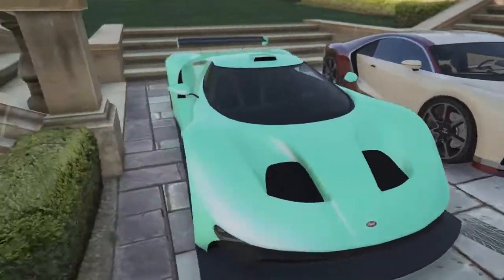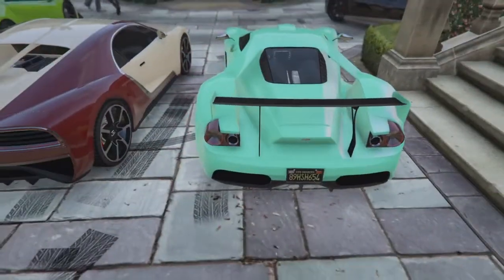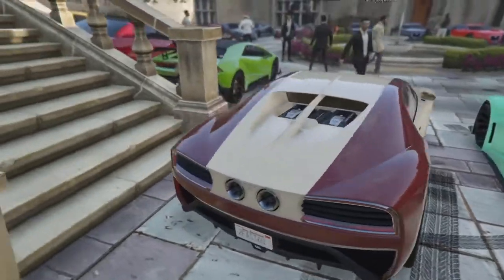Here's another beautiful looking car, the FMJ, and this is obviously a modded color — kind of like a mint green with the white pearlescent, and that looks absolutely beautiful.